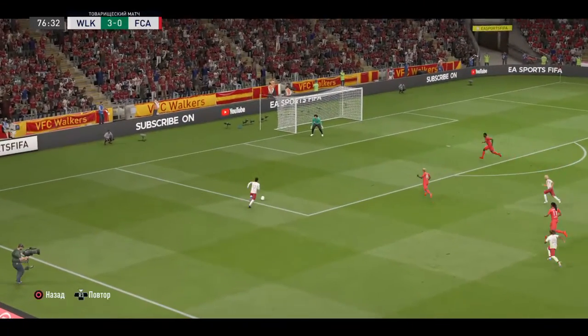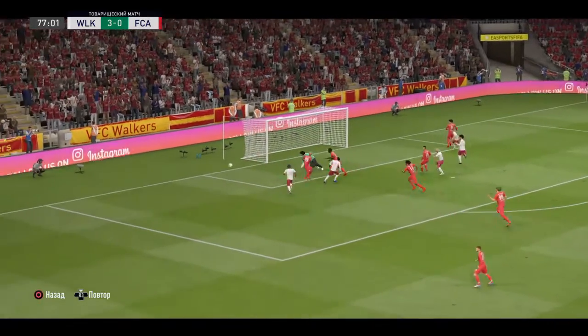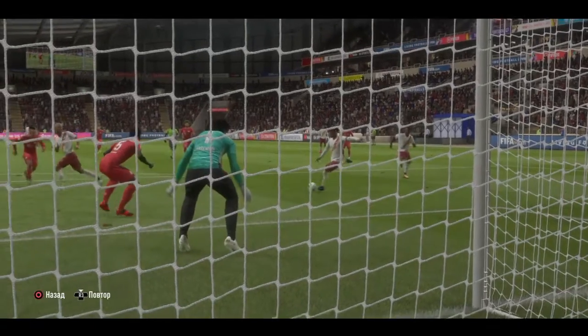Real chance. He's in the clear. Magnificent from the goalkeeper. It's all about positioning and spreading his body.